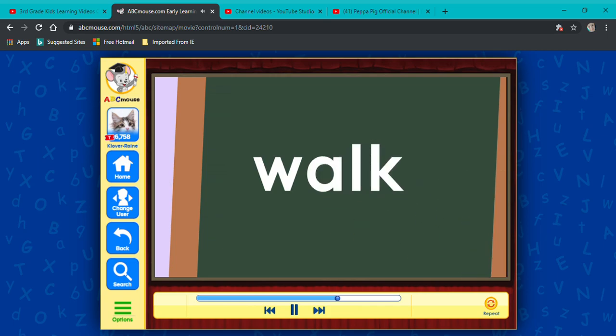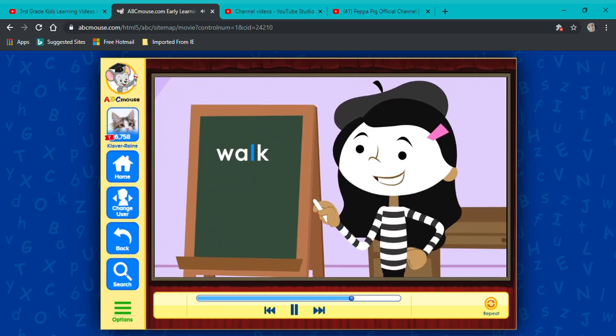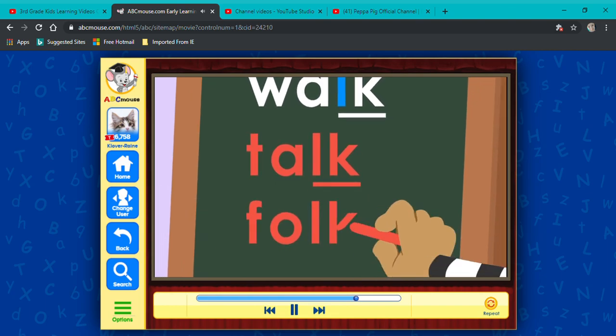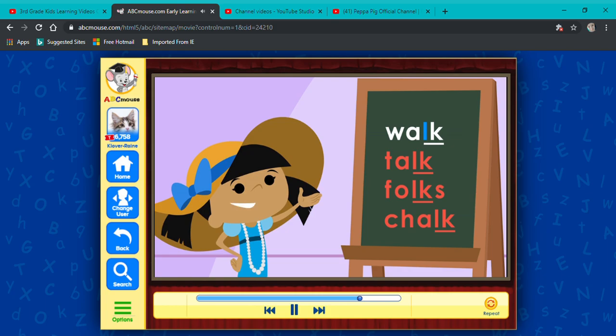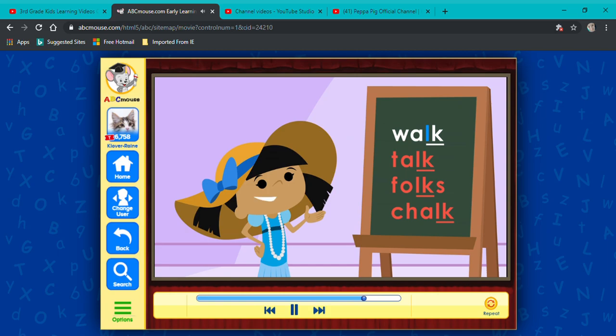Maggie, come back down and give me another word. I know that word — walk. The w stands for the w sound, the a stands for the aw sound, the l stands for the... wait a minute. You don't hear the l sound in walk, so the l is the silent letter. Yep. The letter l is usually silent when it comes before the letter k, like in talk, or folks, or chalk, and walk. You're really good at that. Don't get carried away by the wind, Maggie — you have to give me another word.